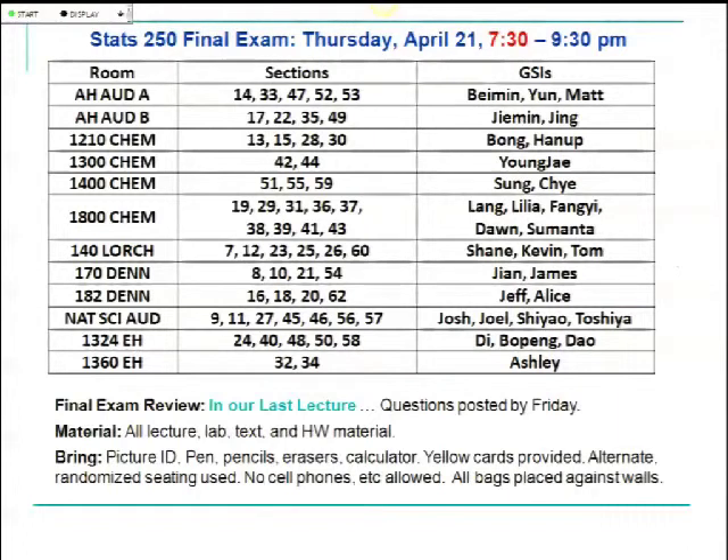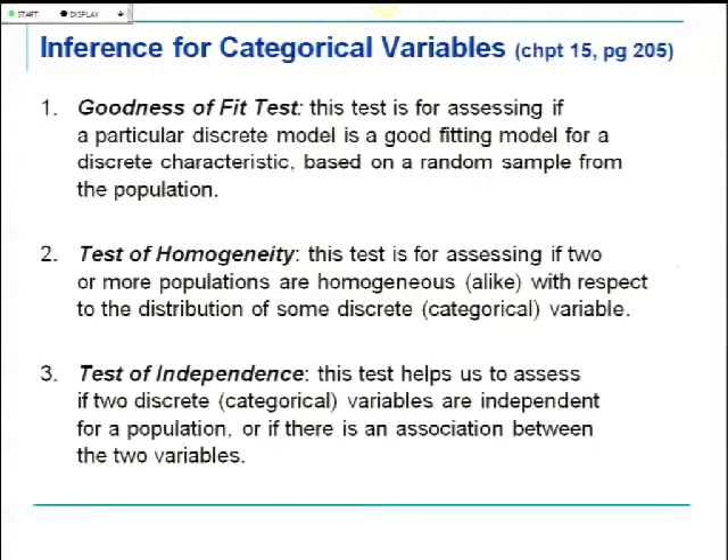We're on about page 205, chapter 15. For the last few weeks we've been doing hypothesis testing and inference with quantitative data, looking at means — the two-sample t-test, ANOVA for comparing means of two or more populations. Regression required both x and y to be quantitative. Now we're finishing up the course by looking at three more tests.